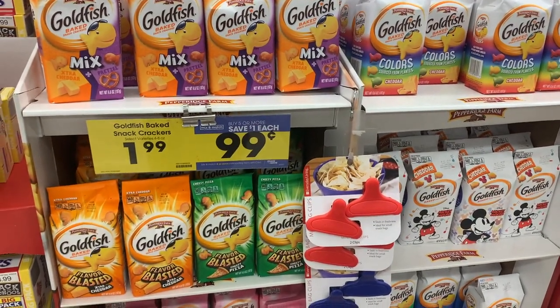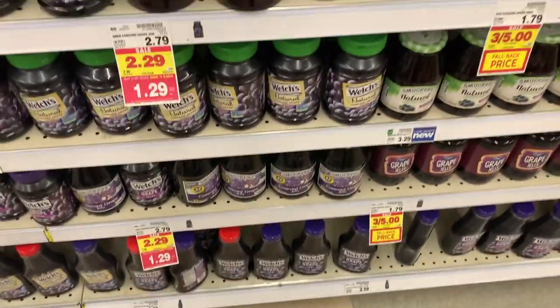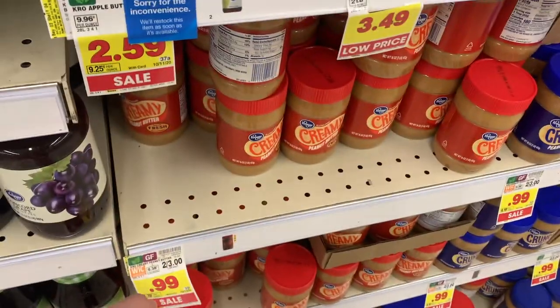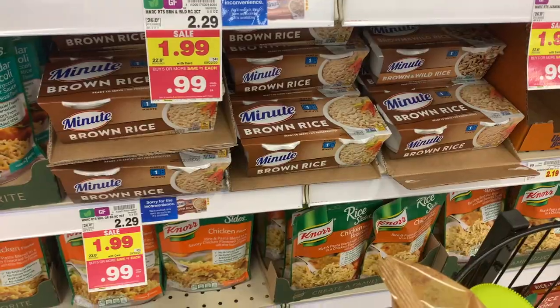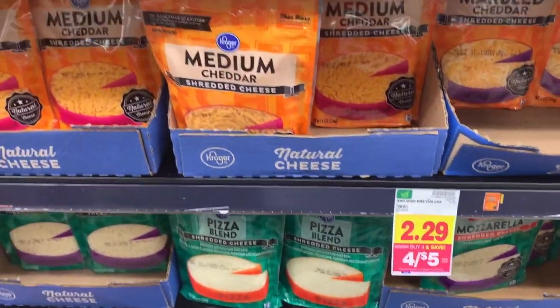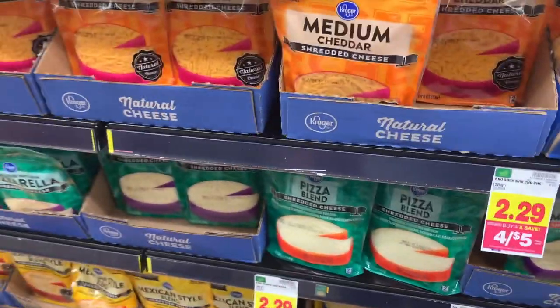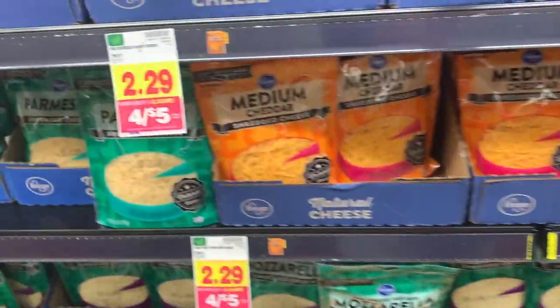Goldfish are 99 cents — no coupons needed. Smucker's Jelly is $1.29, no coupons needed, and this isn't even a mega sale price — it's just a good price. Kroger Peanut Butter is 99 cents. Great price on the Minute Rice — 99 cents, no coupons needed. The Tampico Punch is 49 cents. Really great deal on the Kroger Cheese: four for five dollars, so $1.25 each — a really awesome stock-up price with no limit.